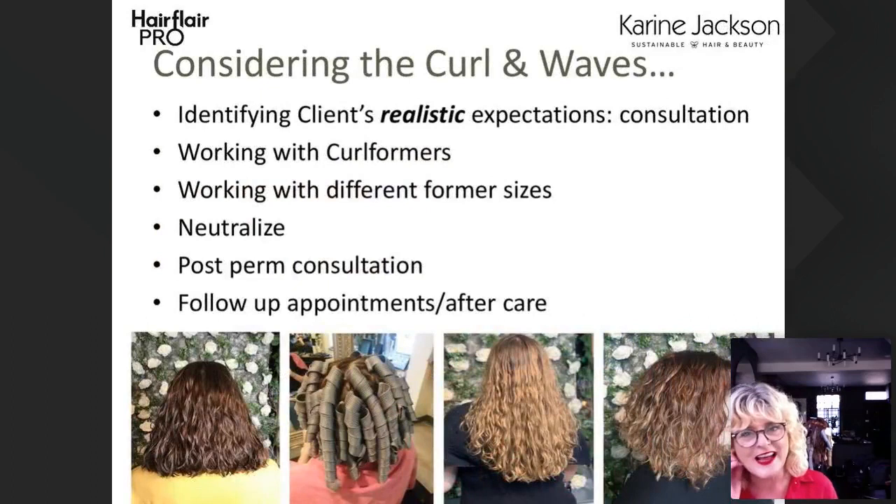So, curlformers — what are they all about? You've got this hook here and the curlformer that you put into the hair. For us, we start right at the beginning with the consultation. Clients come in with pictures that aren't realistic — they've been set under lights with a hairdresser and makeup. So we try to take pictures of realistic perm results in our salon and put them on our Instagram so that the client's expectations are measured from the beginning.